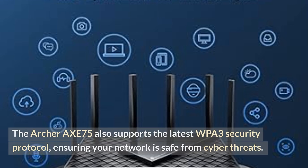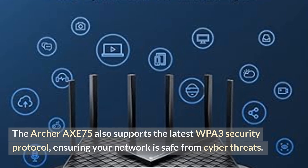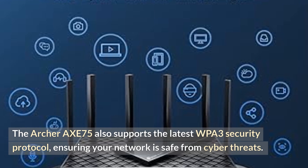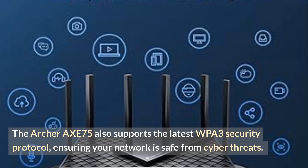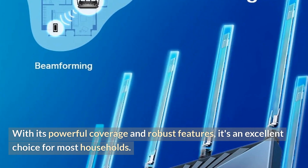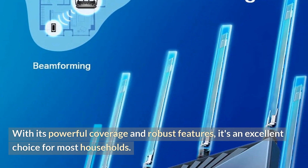The Archer AXE 75 also supports the latest WPA3 security protocol, ensuring your network is safe from cyber threats. With its powerful coverage and robust features, it's an excellent choice for most households.